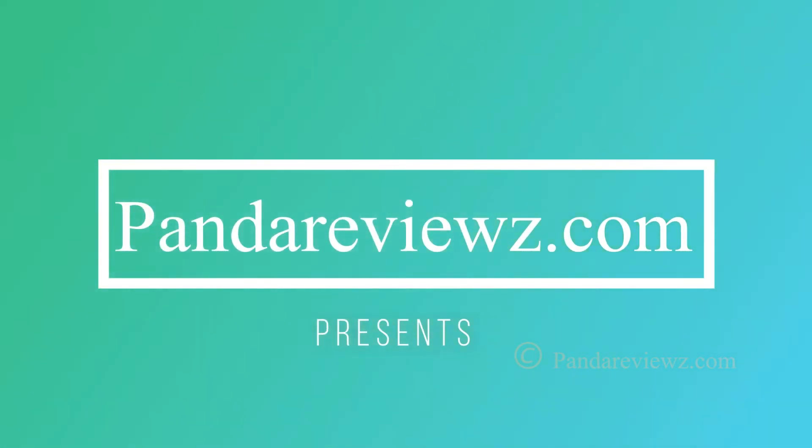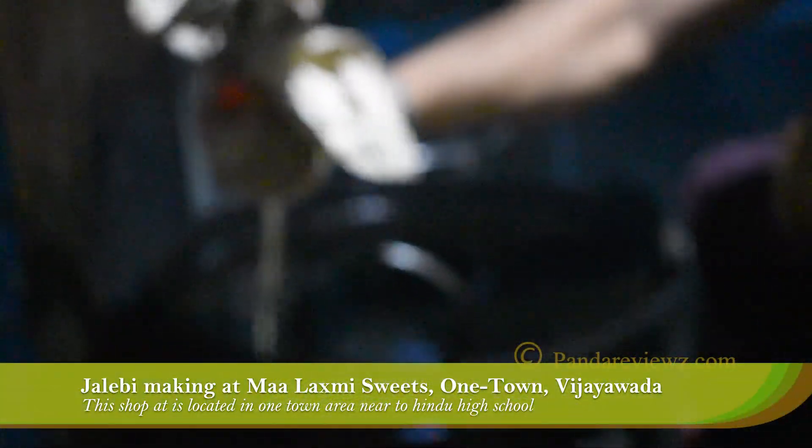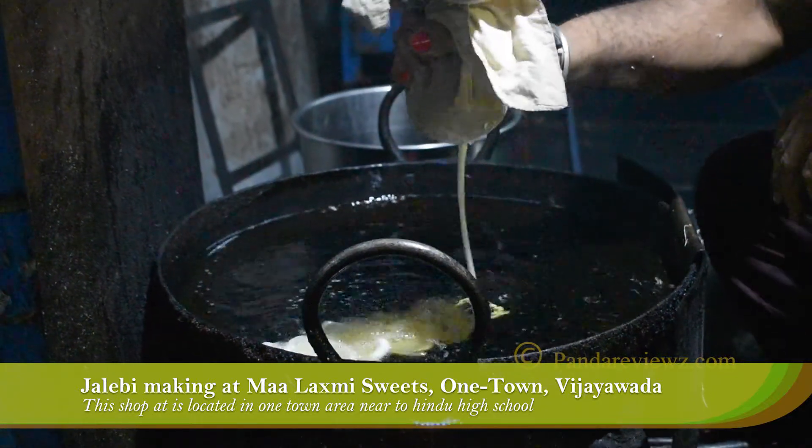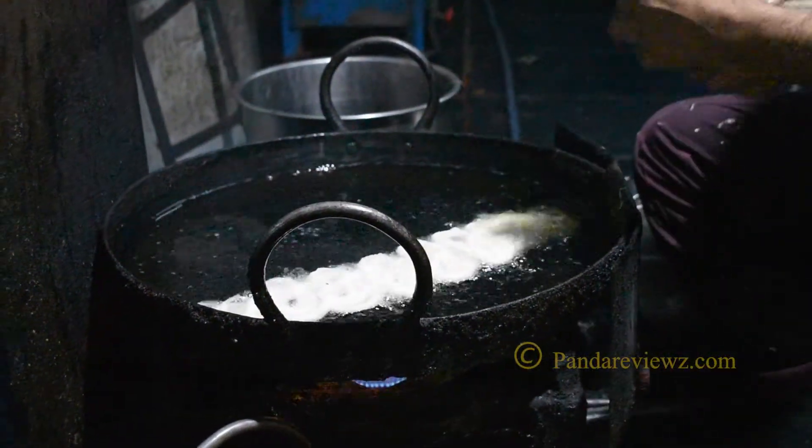Hi friends! Today is a great day. It's raining outside, so we are heading for some yummy Jalebis at Maa Laxmi sweet shop in One Town, which is located in between the narrow streets of One Town. Let's see how the Jalebis are being made.